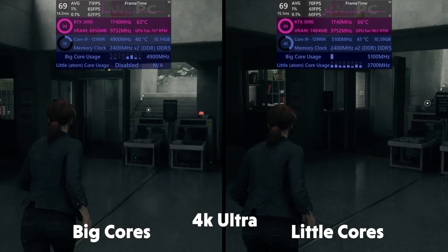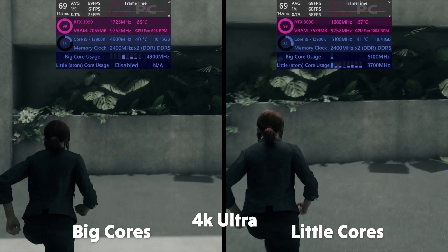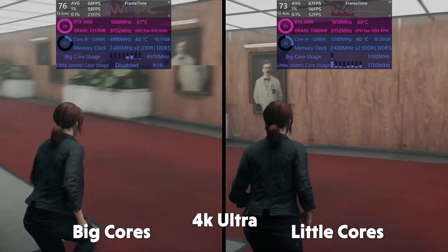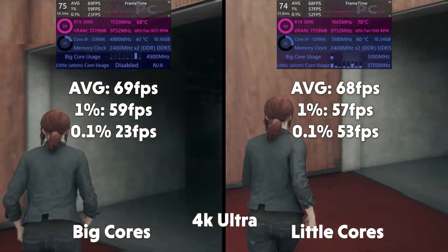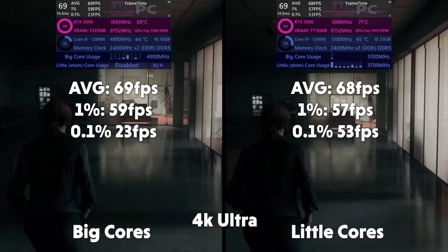In 4K we see a very interesting utilization pattern along the big cores. Control isn't a very CPU-intensive game — it's more graphical — and the little cores are just managing to keep up. Average FPS of 69, 1% of 59, and 0.1% of 23 for big cores. Averages of 68, 1% of 57, and 0.1% of 53 for little cores.